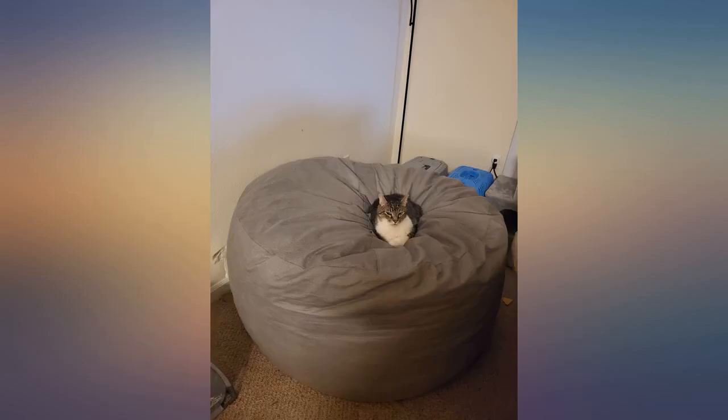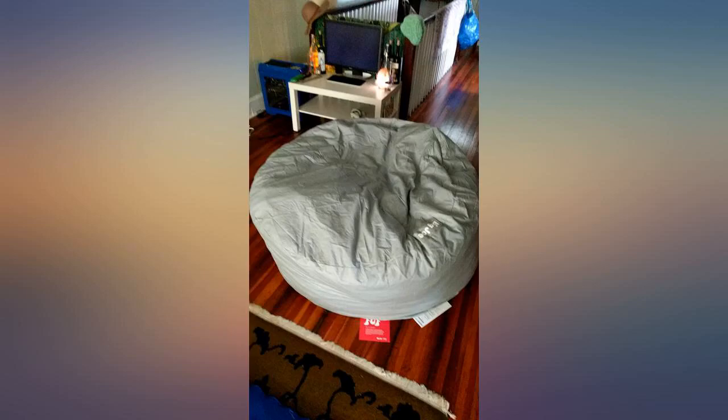It does get bigger days after unboxing. It's wonderful. My son loves it. We have had this for over 6 months now. The cat approves of it as an appropriate sized cat bed. It is very comfortable and gives enough room for a single person.